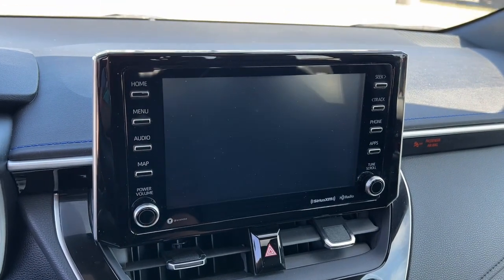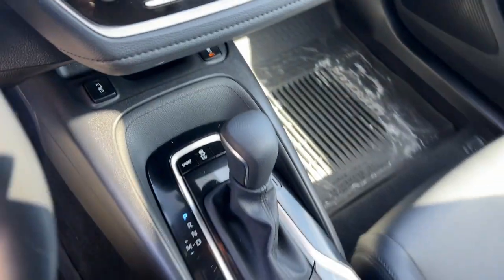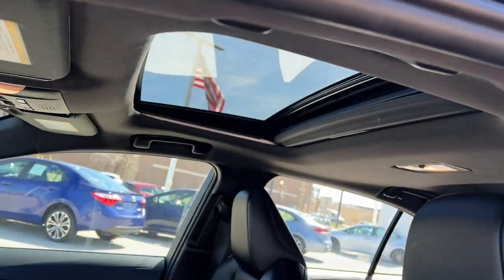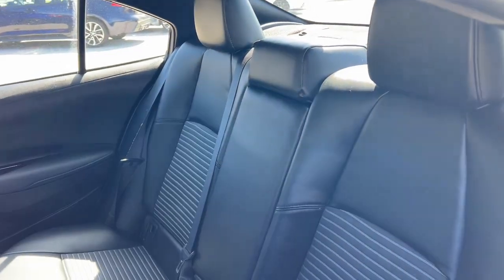Apple CarPlay and/or Android Auto, Pre-Collision System, Intelligent Auto On-Off High Beams, Touchscreen Infotainment System, Proximity Key Entry, Keyless Entry, Moonroof, Heated Driver Seat, Navigation System, Sun/Moonroof.